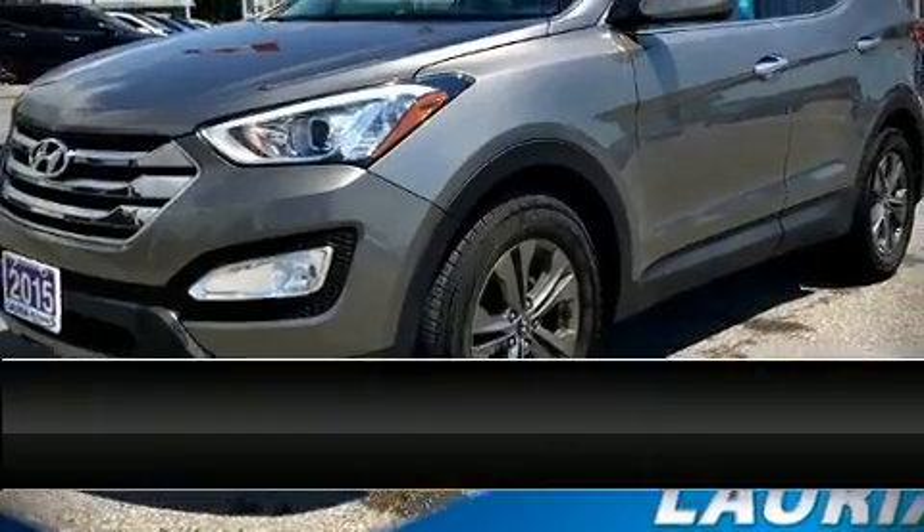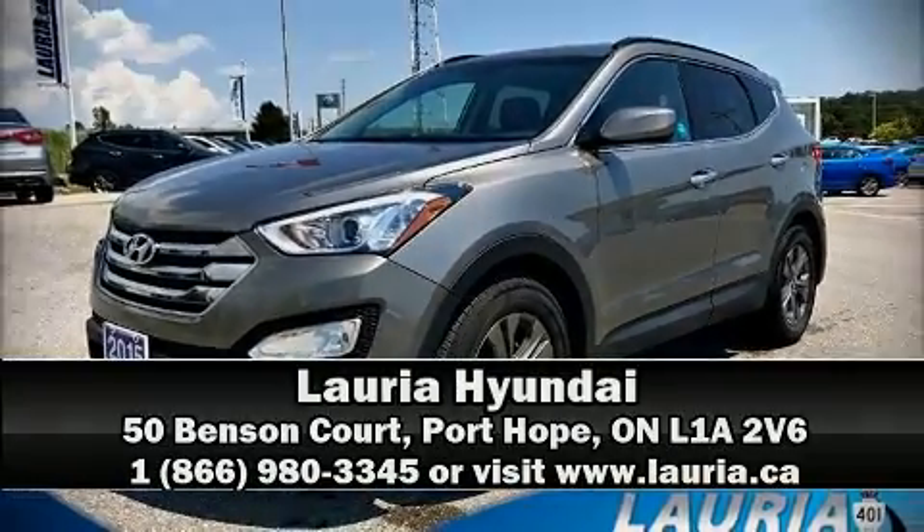Stop by our dealership or give us a call for more information. Thanks for tuning in, and we'll see you next time. Take care.